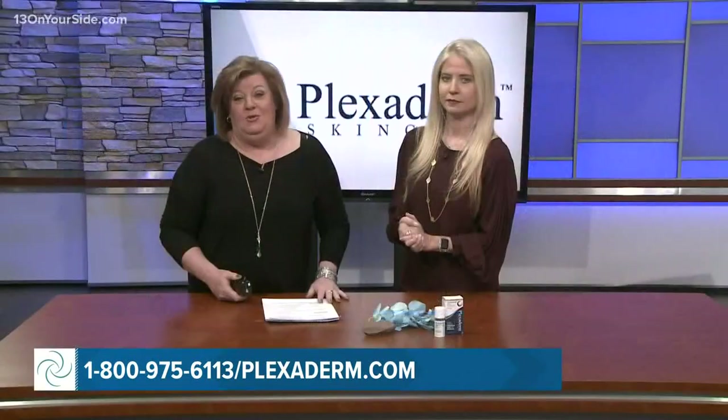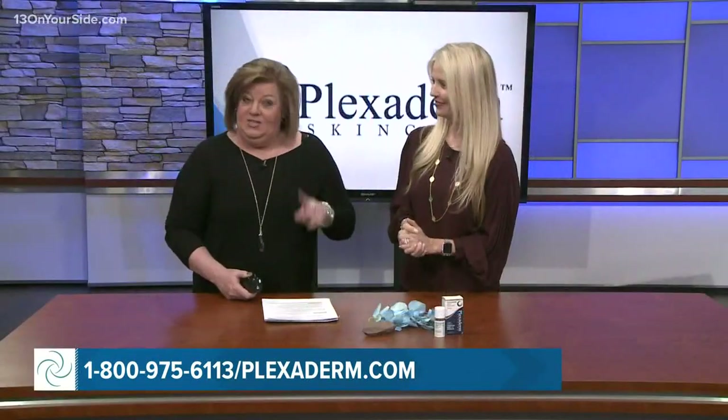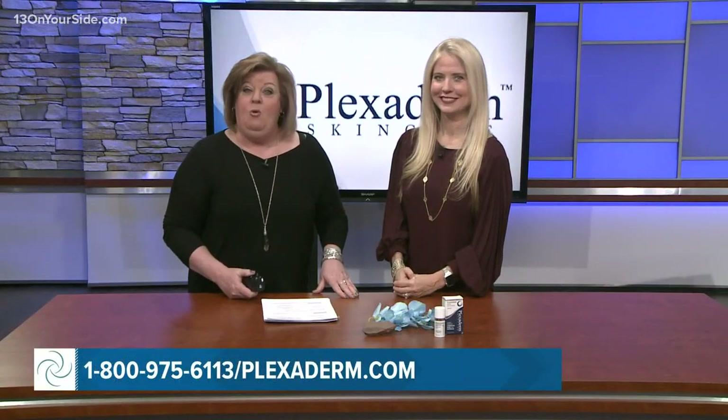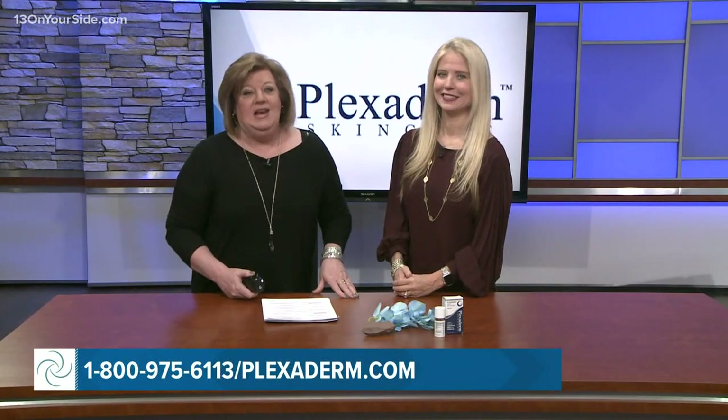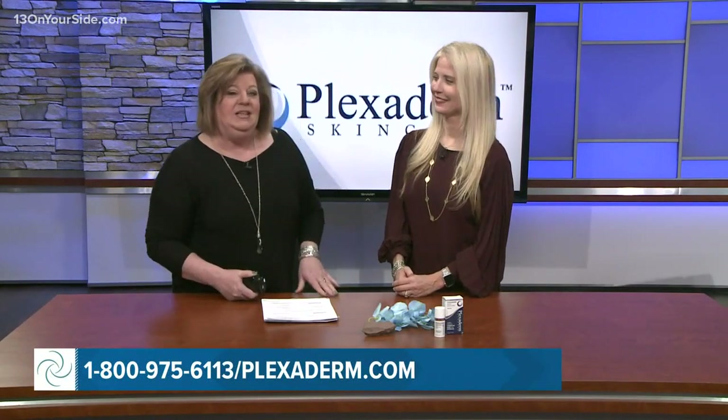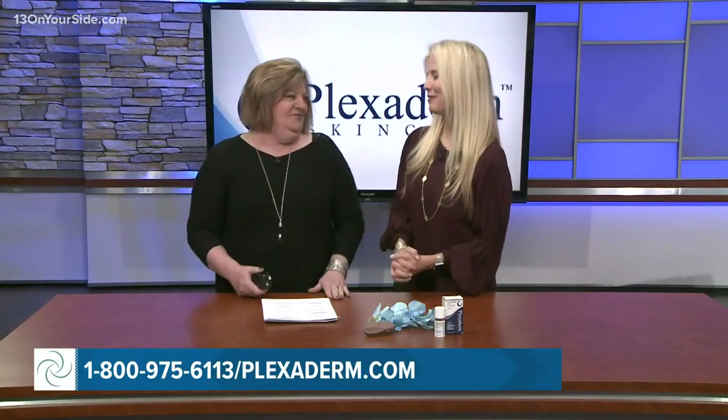We've all wasted money on beauty products that didn't work. This one does, and you saw it in the pictures and the videos. Right now, all my West Michigan viewers get Plexiderm for up to 50% off with free shipping. You can order yours by going to Plexiderm.com, or give them a call at 1-800-975-6113.